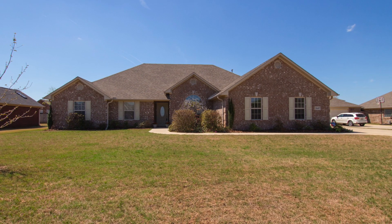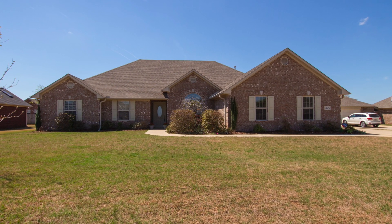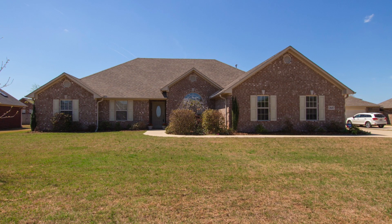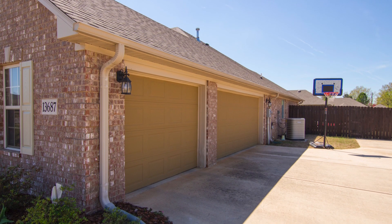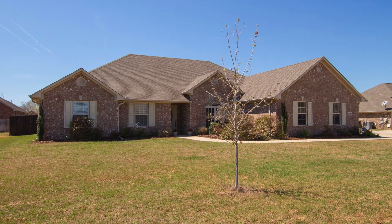This four-bedroom all-brick rancher is found just about equidistant between Madison, Athens, and Decatur, Alabama. You're greeted with a three-car garage, and your guests are ushered to the covered entry by a landscaped walkway.